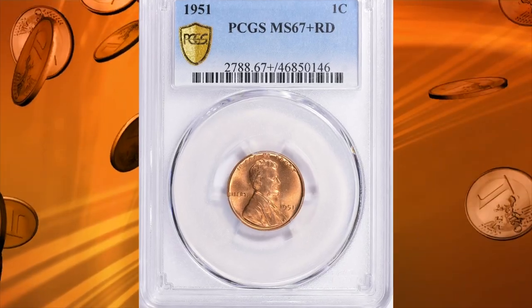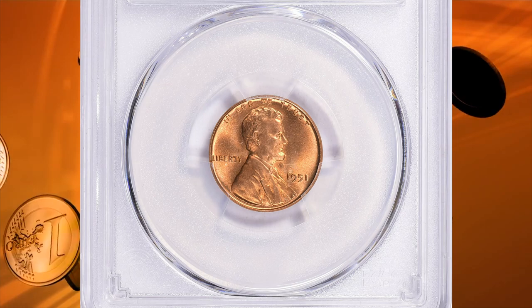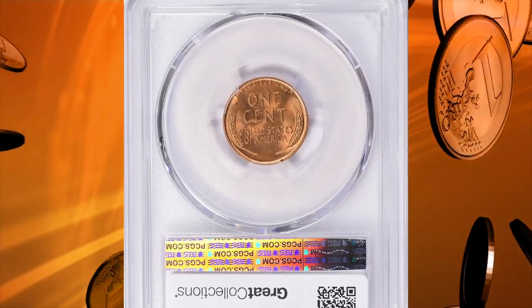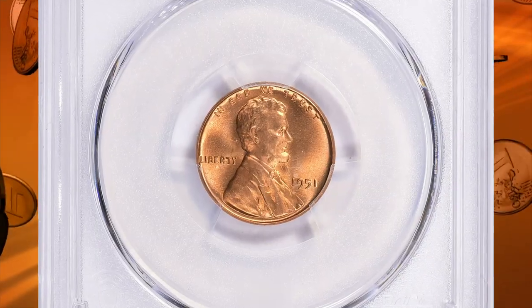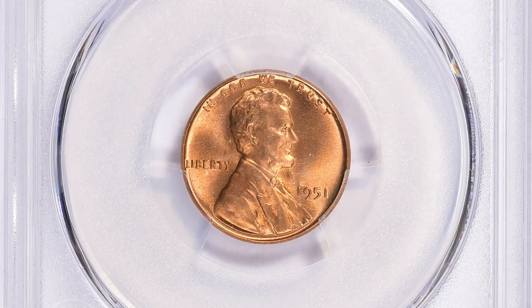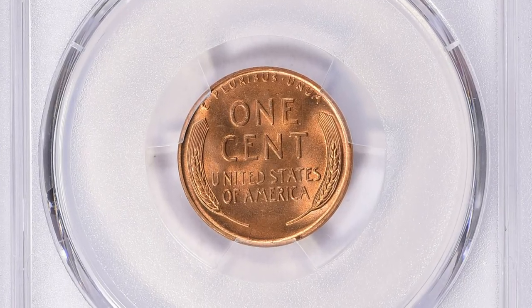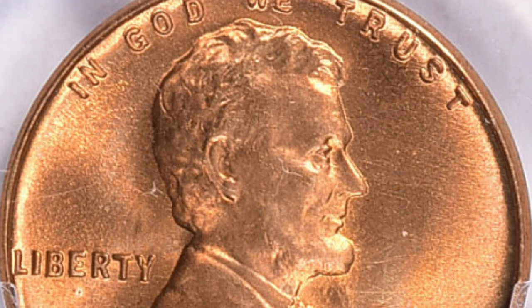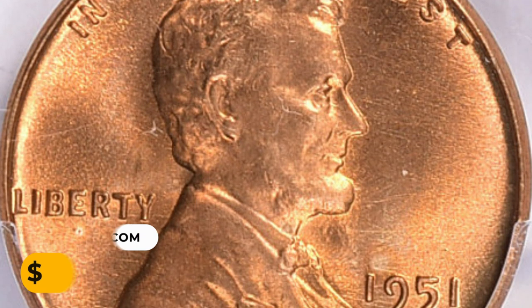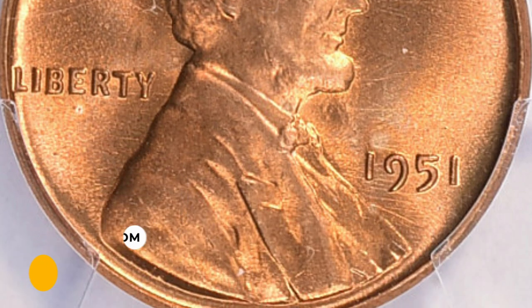Number 9: The 1951 Lincoln cent in MS67+ Red condition. An exquisite specimen of this very common date, which also has a mintage of 284 million. Very few have attained this MS67 grade with the plus designation, and such pristine specimens command significant premiums. This one sold for $9,956.25 with buyer's fee.